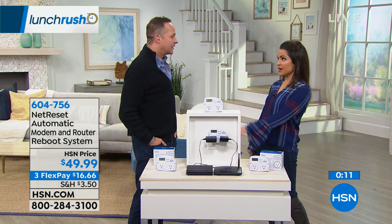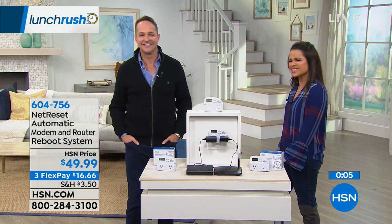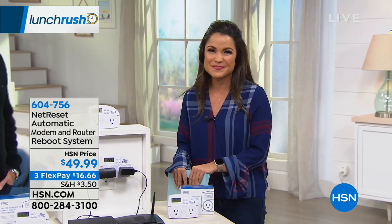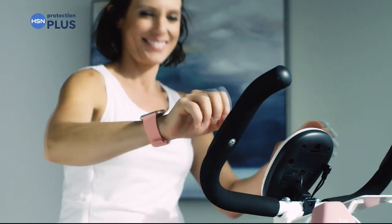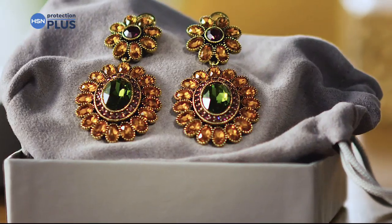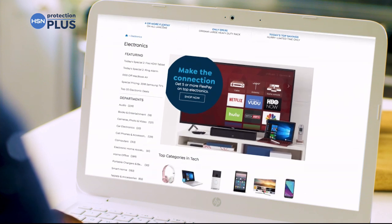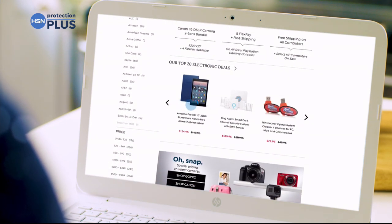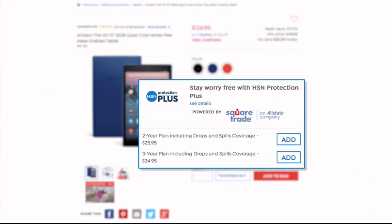Aaron wraps up and will be back next hour. HSN's Protection Plus Plans are highlighted: computers, printers, cameras, fitness equipment, and even jewelry can be covered with plans offering repair or replacement if something goes wrong. Portable electronics plans feature accidental damage from handling, covering drops, spills, and cracked screens. Easy to add at checkout — search Protection Plus at HSN.com for details.